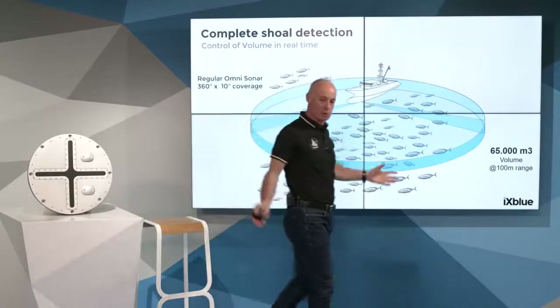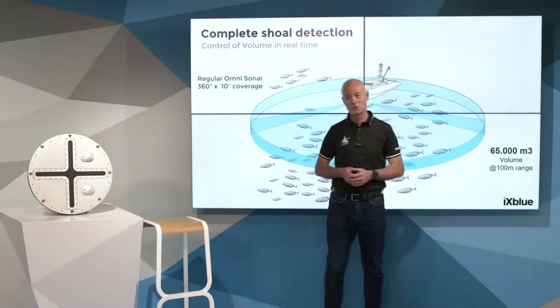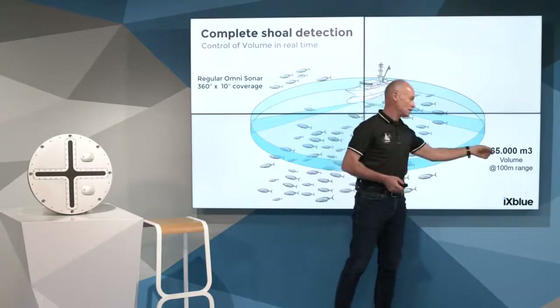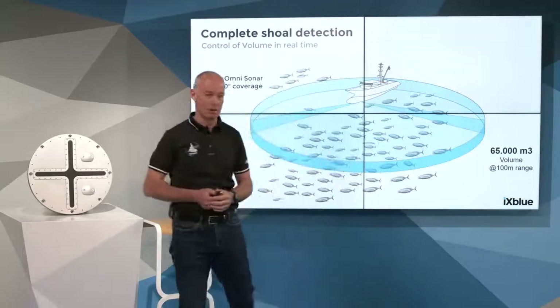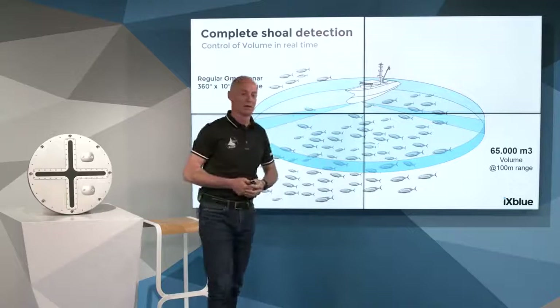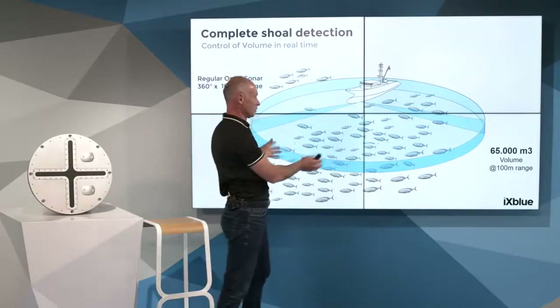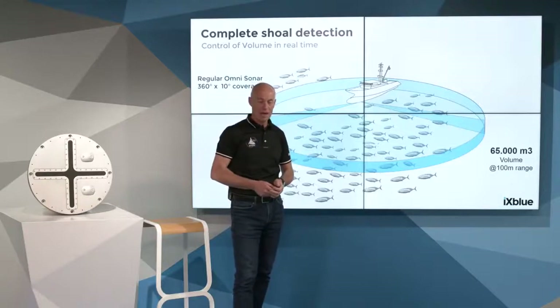In terms of volume coverage, it is much bigger than a classic echo sounder, as we saw before — it is 65,000 cubic meters. But of course, it is not the whole tuna shoal taken into account in that technology. So we wanted at X-Blue to provide an innovative solution to increase that volume coverage.